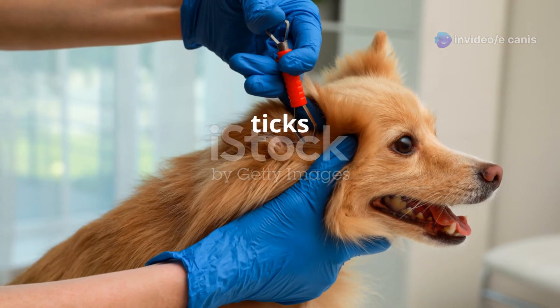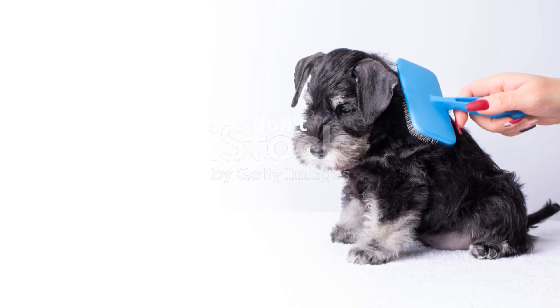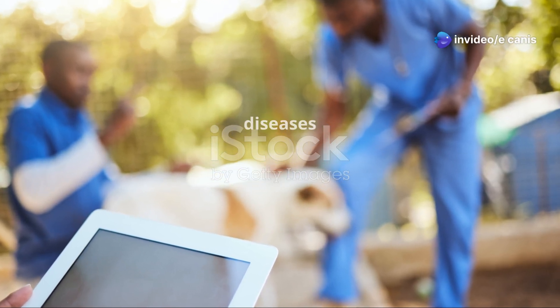It is important to remember that ticks can be very small. Regular checks are important, even if you don't see a tick right away. Talk to your veterinarian about the best ways to protect your dog from ticks and the diseases they carry.